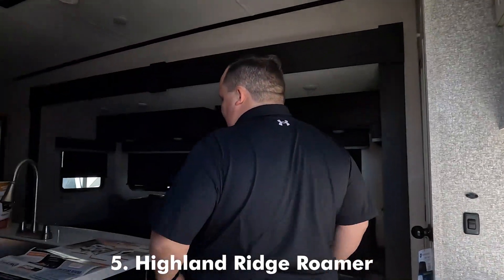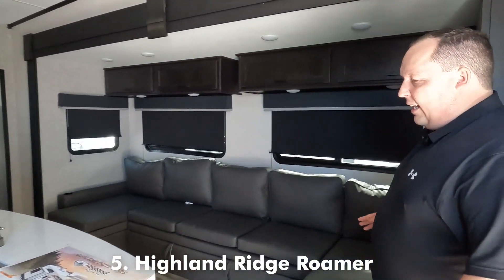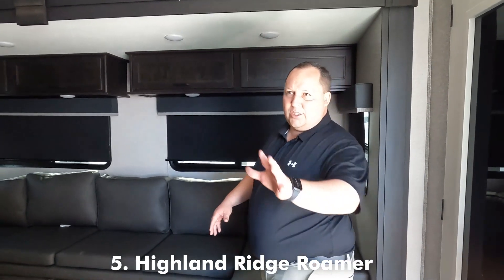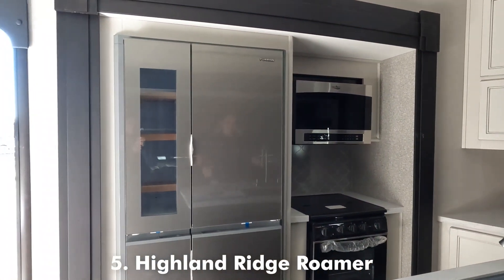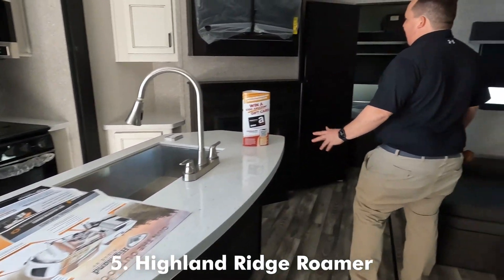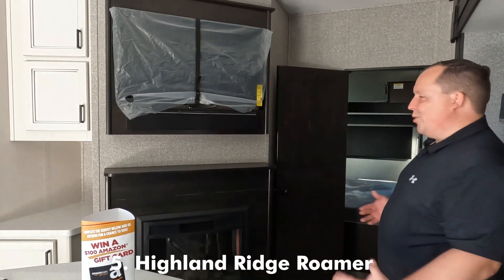Inside here, this was the main reason why I love that Highland Ridge Open Range does this. It's called the J Lounge — it's super nice. Right over here we have an excellent Furion refrigerator, solid surface countertops with a kitchen island. This is so sweet. Right over here is the TV fireplace. Super nice.